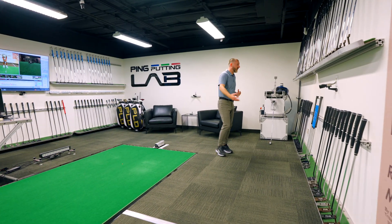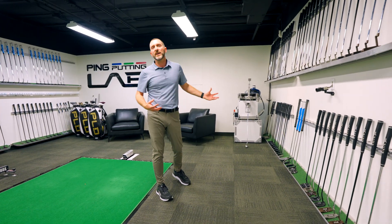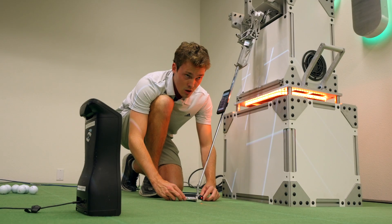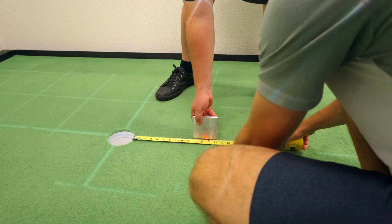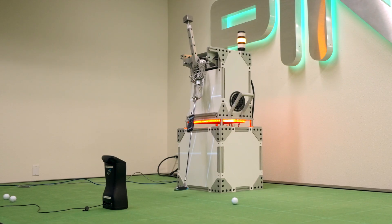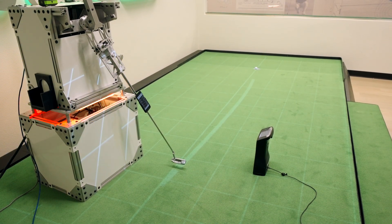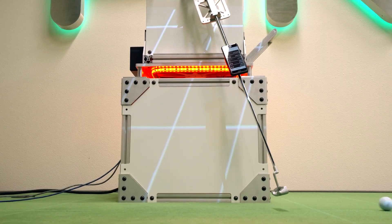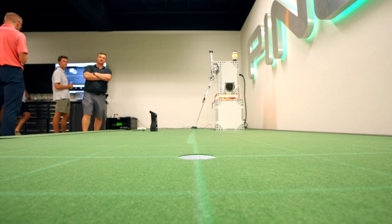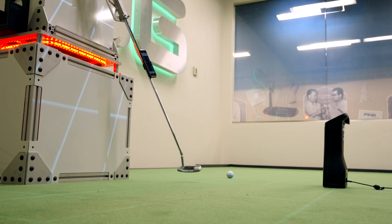We've got our putter robot right here. This was designed by one of our engineers in-house. It enables us to take the human element out and have complete control over delivery of the club head. Our engineers are able to isolate specific variables such as face insert, groove geometry, and CG location. By delivering the club the same every time, we're able to see how design changes impact the ball launch conditions.